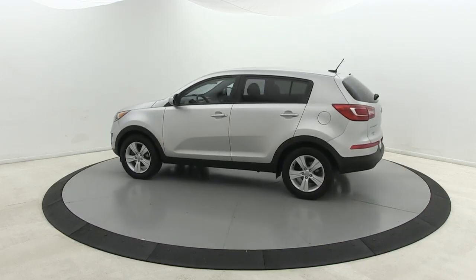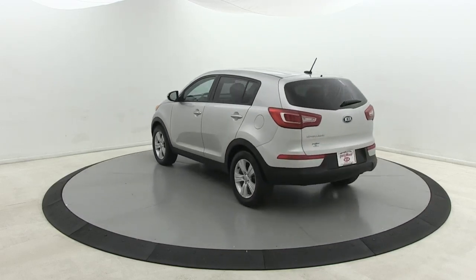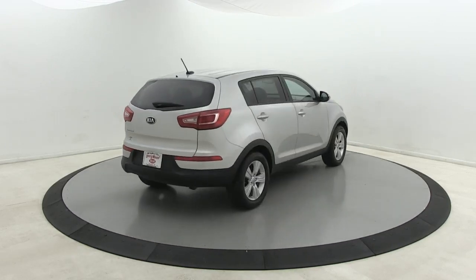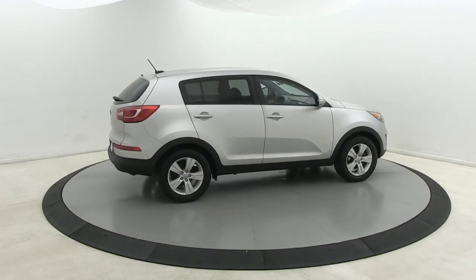Whether you're running errands or embarking on a family road trip, this sleek, can-do Sportage brings convenience, comfort and confidence along for the ride. Available in front-wheel drive or all-wheel drive.